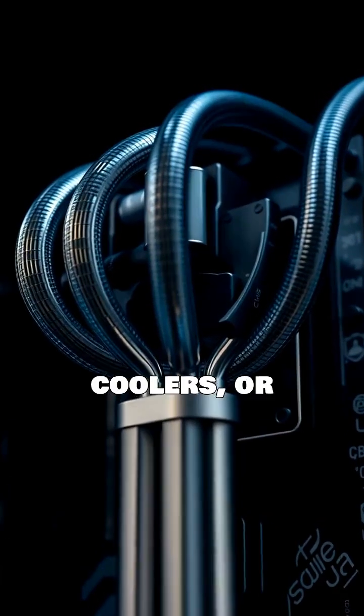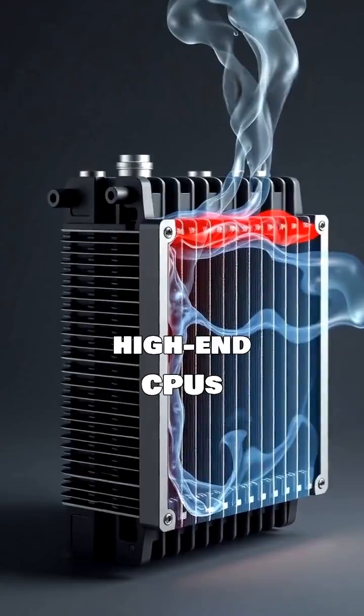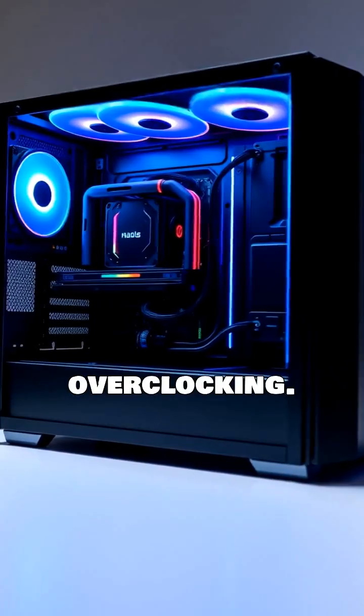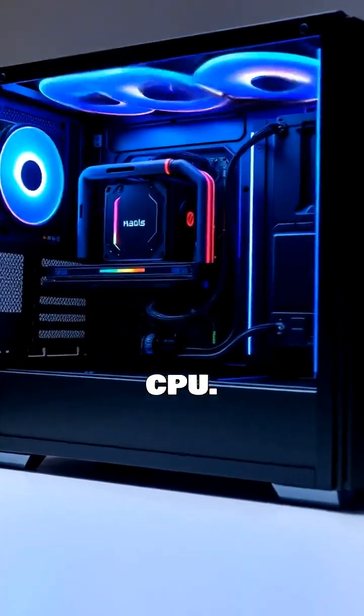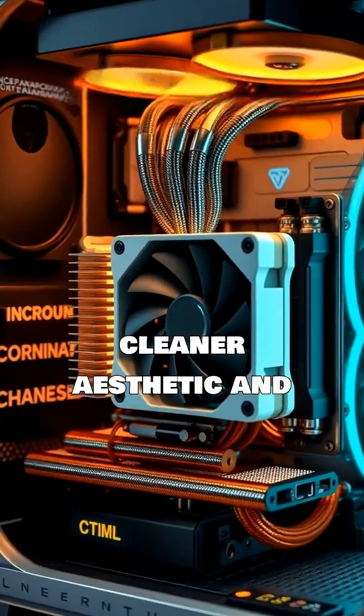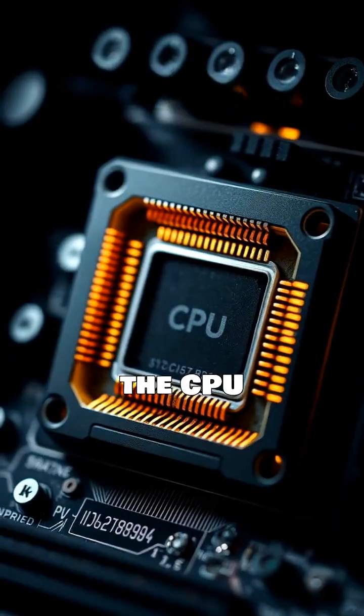Liquid coolers, or AIOs, offer superior thermal performance for high-end CPUs and heavy overclocking. They circulate coolant to move heat away from the CPU, providing a cleaner aesthetic and are ideal for compact builds where space is limited around the CPU socket.